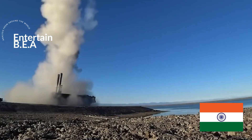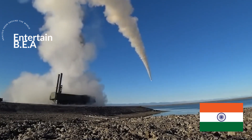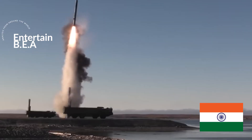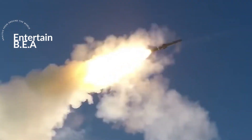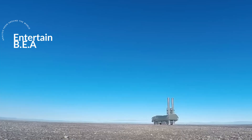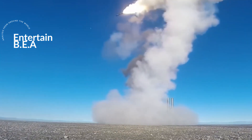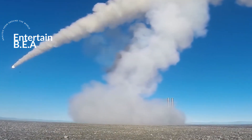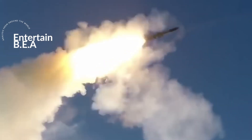This has implications for other nations too, particularly India, which may glean valuable insights from the Onyx's capabilities and deployment strategies, especially in non-contact standoff warfare scenarios. The P-800 Onyx missile, with its enhanced accuracy and adaptability, adds a new dimension to Russia's military prowess and is a testament to Russia's advanced military technology and the ever-evolving nature of modern warfare.